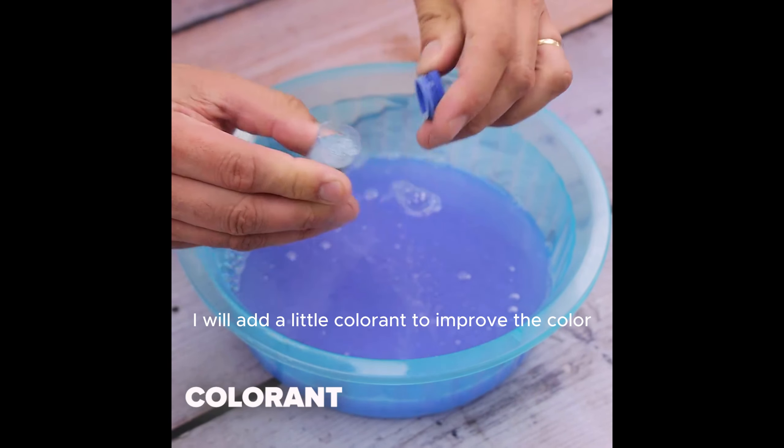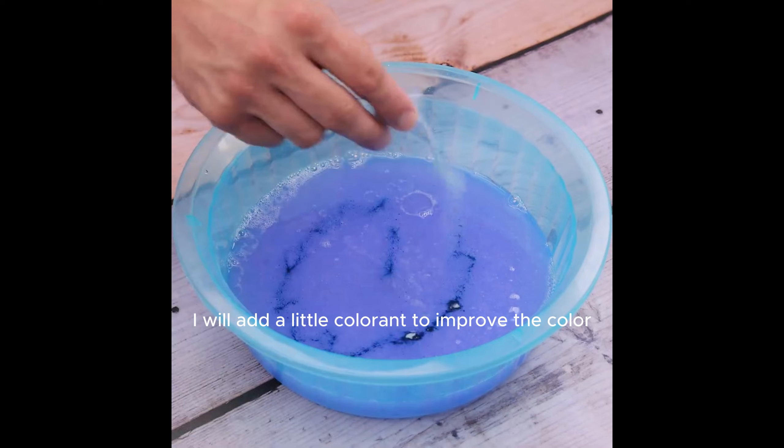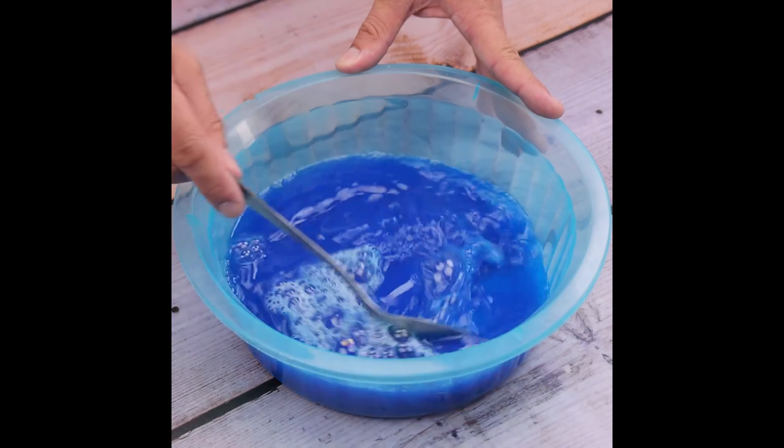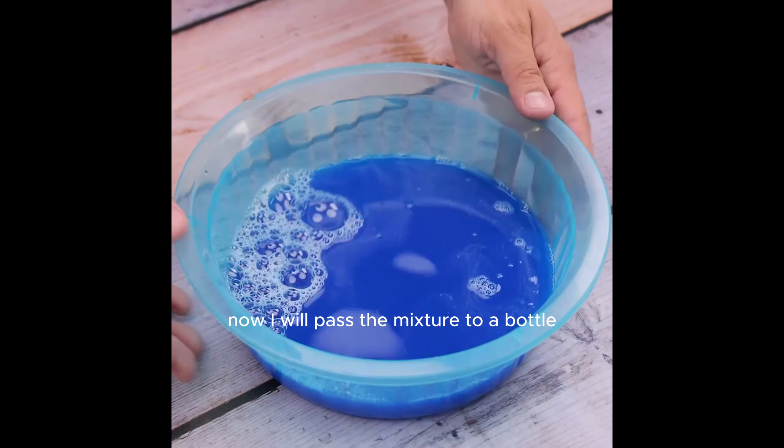Finally, after mixing one last time, I will add a little colorant to improve the color — but this part is optional. The best part is that you can use whichever color you prefer.